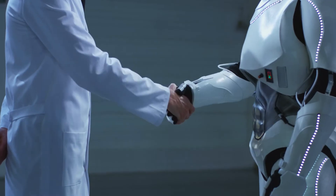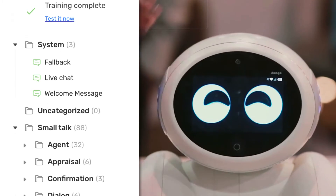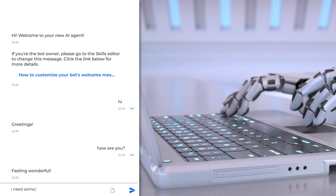Want to see your virtual agent live? While you're watching this video, we've already trained it to do a simple small talk. You can check it out by clicking the Test Your Bot button. Try phrases like hi, test, who are you, good, bad, etc.